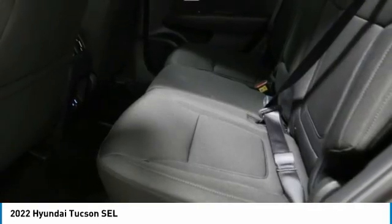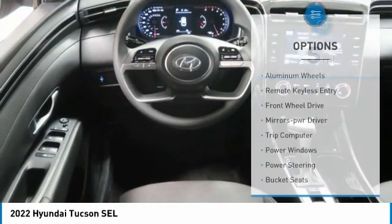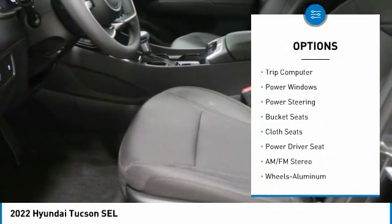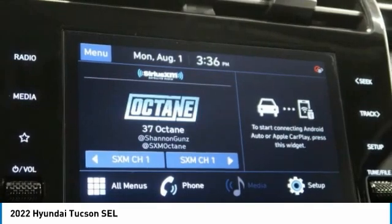It's the future of the crossover. This vehicle has less than 100 miles. Here are some of this vehicle's great options: aluminum wheels, remote keyless entry, FWD mirror memory, trip computer, power windows, power steering, bucket seats, cloth seats, and power driver seat.